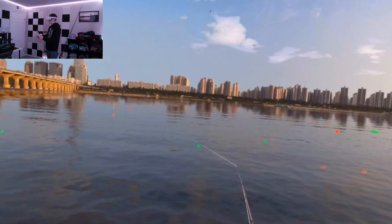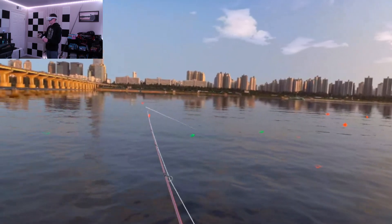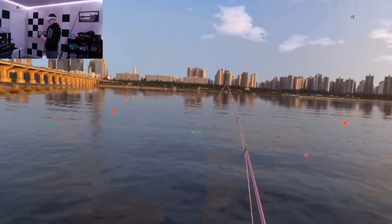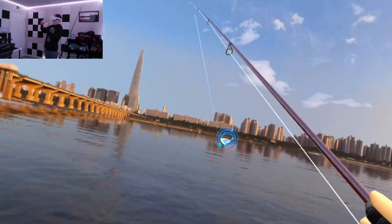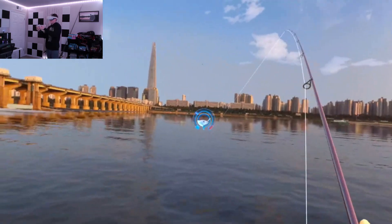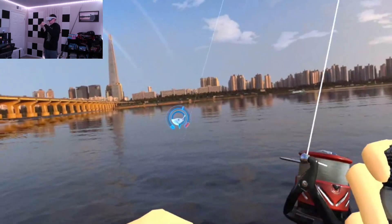First up we have the largemouth bass. These are the most common and recognizable of the black bass species. They are known for their large mouth, which is why they are called the largemouth bass. They can be found in most freshwater bodies across North America and are known to grow to impressive sizes. Largemouth bass are often found in weedy areas or near submerged structures, and they are known for their aggressive strikes.